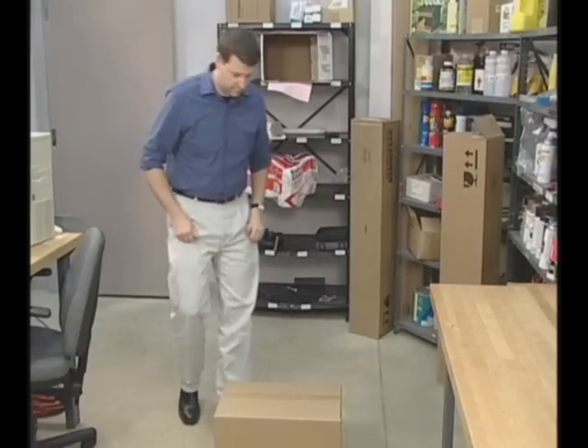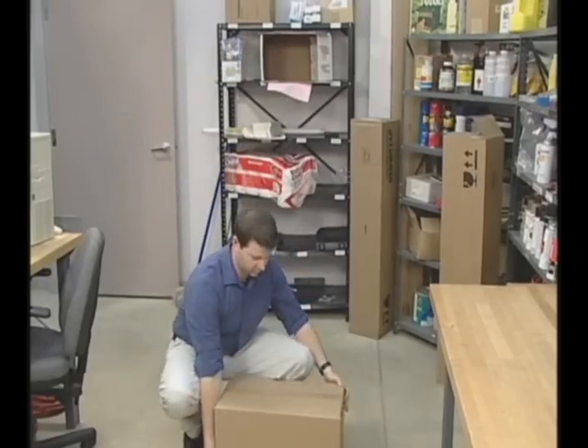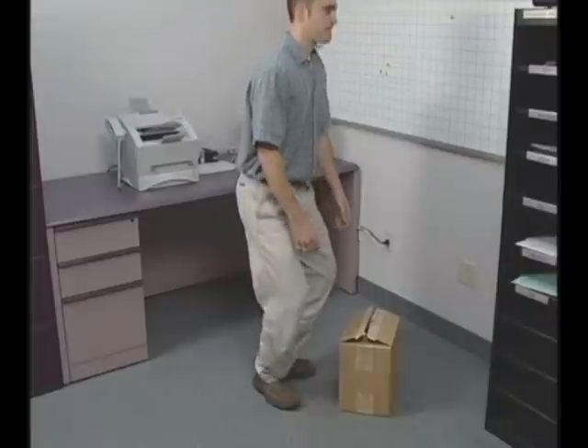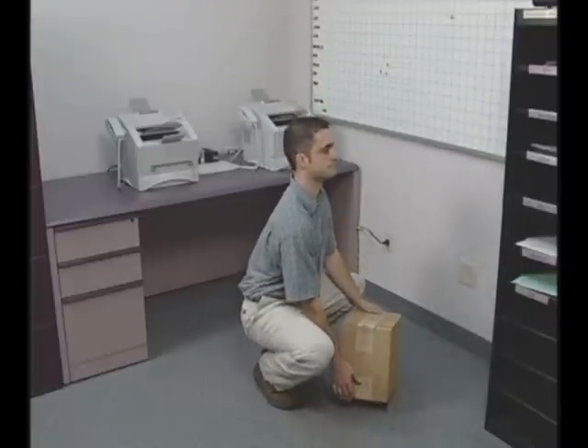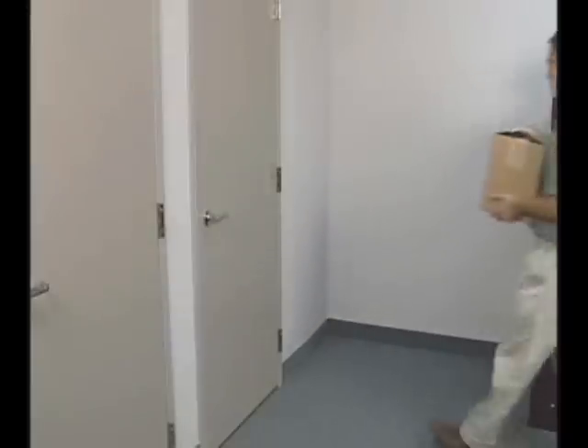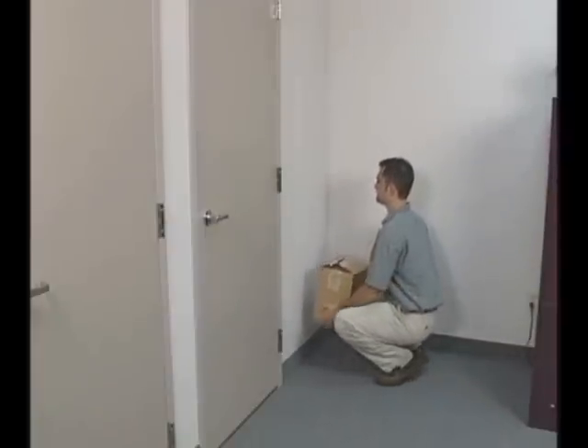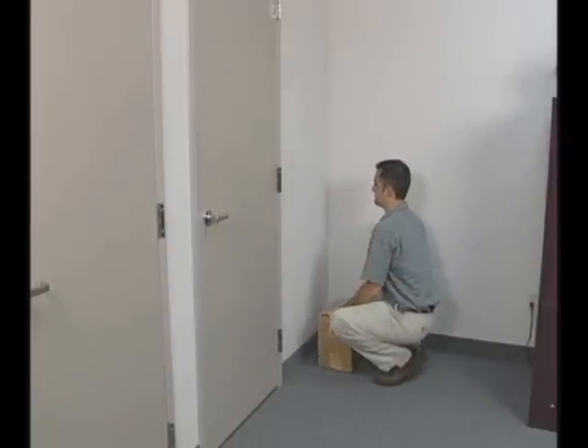Get close to the object and lower yourself by bending at the knees. Never bend at the waist. Always keep your back straight when you lift. Once you're ready, lift the load with your legs. Lower the load the same way that you lifted it — bend at the knees, keep your back straight, and let the load down slowly.